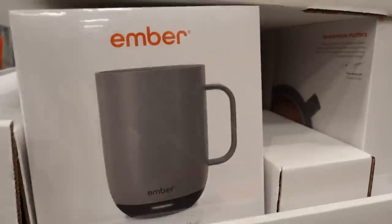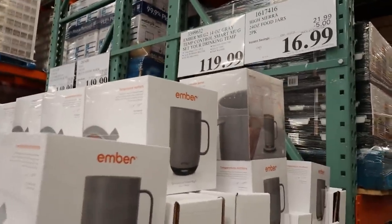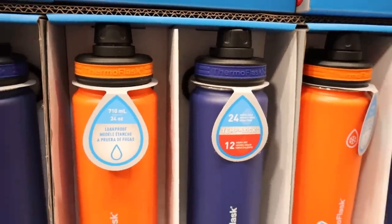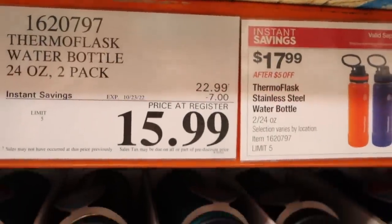These coffee warmers are so popular right now, and Costco has their own version you could pick up for Christmas. I thought these Thermo Flasks looked like a great deal — you get a set of two, and they're on deal right now for $15.99.